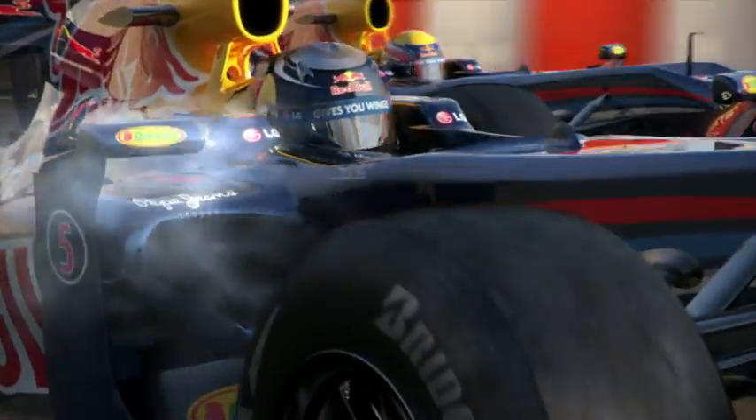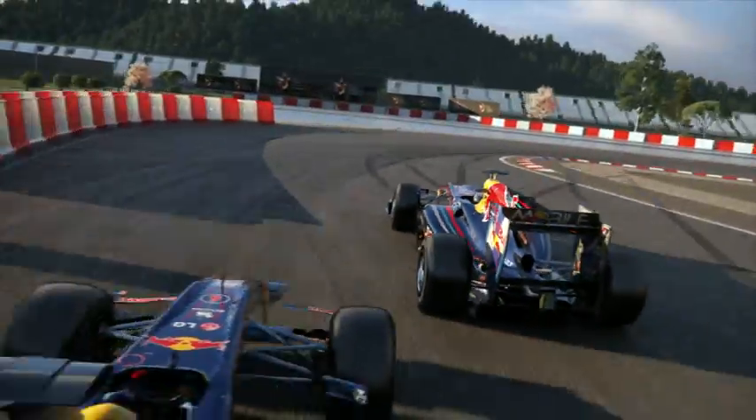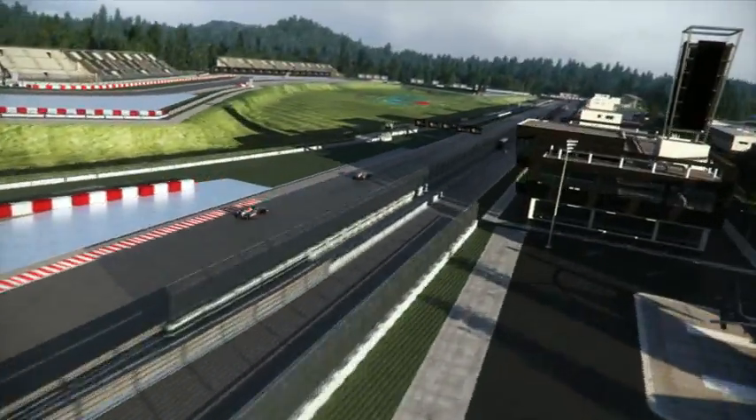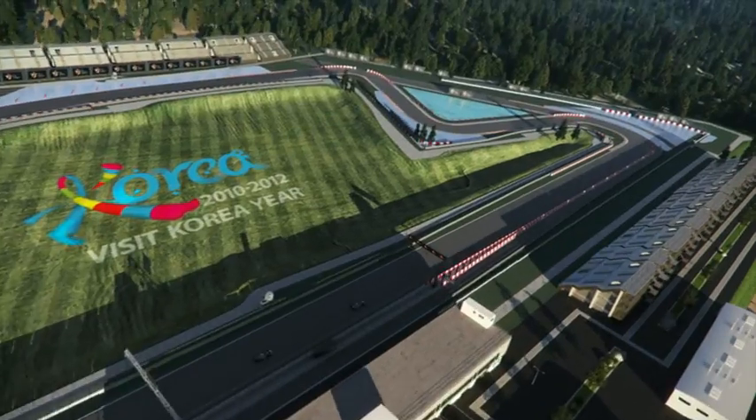An overtaking possibility, but a difficult braking manoeuvre — from over 300 down to 80 kilometres per hour. Miss the braking point here and you're sent right to the back. Catch up race on the last high-speed stretch into three extremely slow zigzag turns.